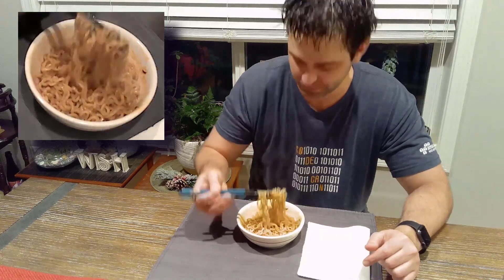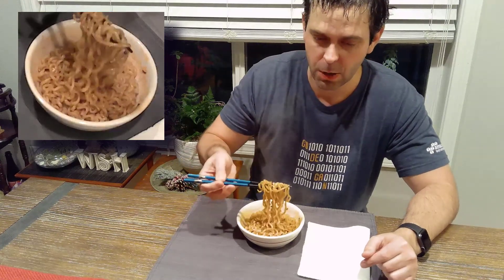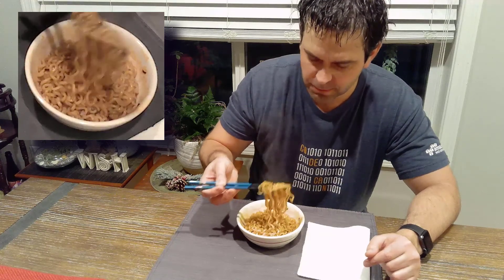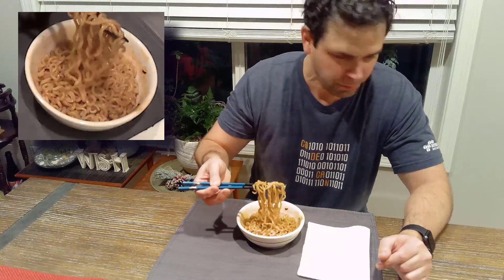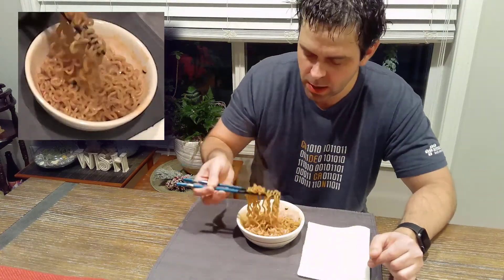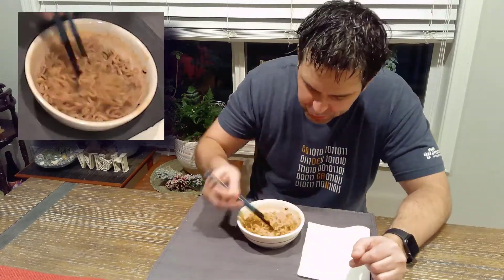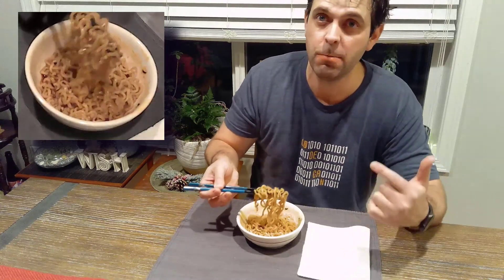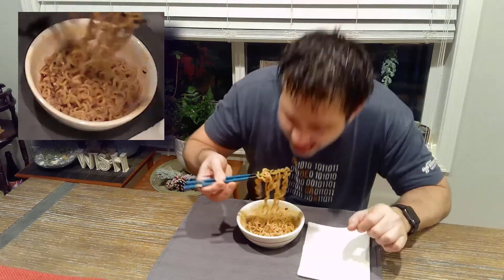Oh, God. I feel the hiccups coming on already. Holy crap. As long as I breathe in through my nose and out through my mouth, we're okay. There's the hiccups. Oh, God.